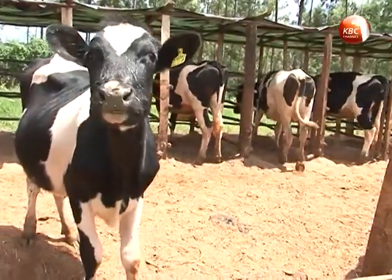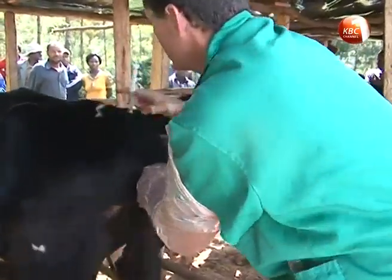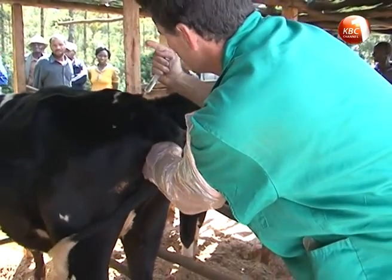The donor cow, which is usually a genetically superior animal, is first conditioned with hormones to induce ovulation, thereby releasing several eggs which normally range between 10 to 15.